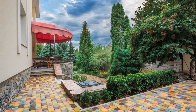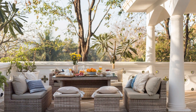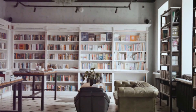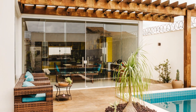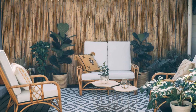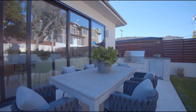Hey there, patio dreamers. Ready to turn that boring backyard into a stunning retreat? You're in the right place. Let's dive into tips and tricks for designing a patio that'll make your neighbors green with envy. Imagine your perfect patio — maybe it's a cozy nook for reading or a spacious area for entertaining friends. Your patio is an extension of your home, reflecting your style and needs. Designing a patio is like a puzzle: each piece has its place, and when they all come together, it's magic. Let's go.